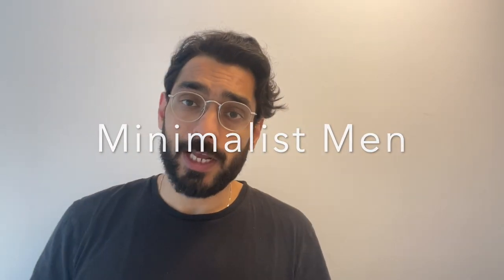Hey guys, what's up? Welcome back to the channel. I hope you're doing great and enjoying the summer. As the title of this video suggests, this is an eyewear collection video.